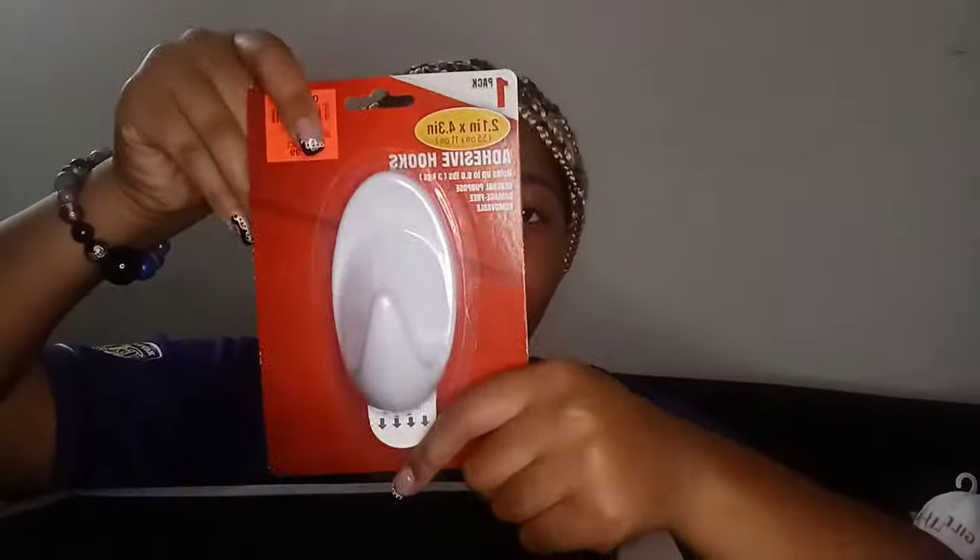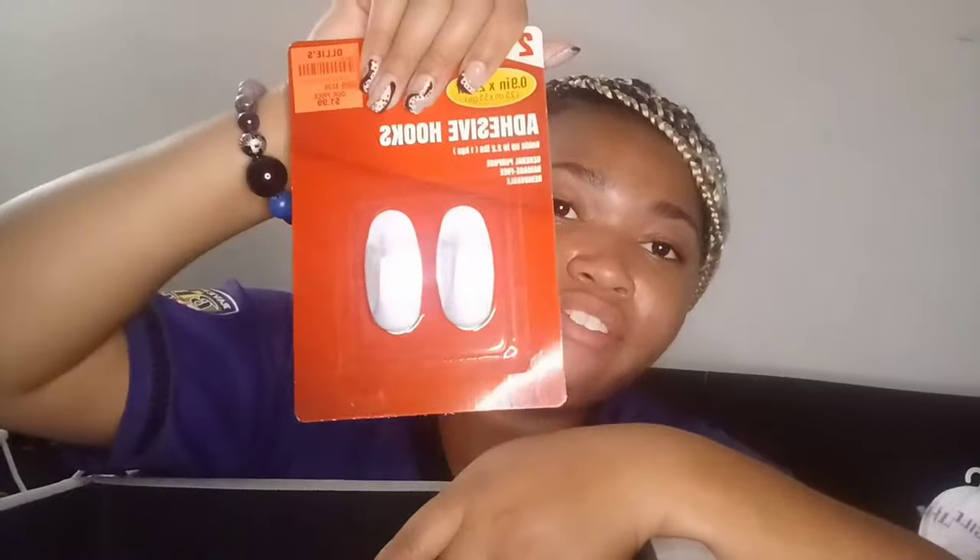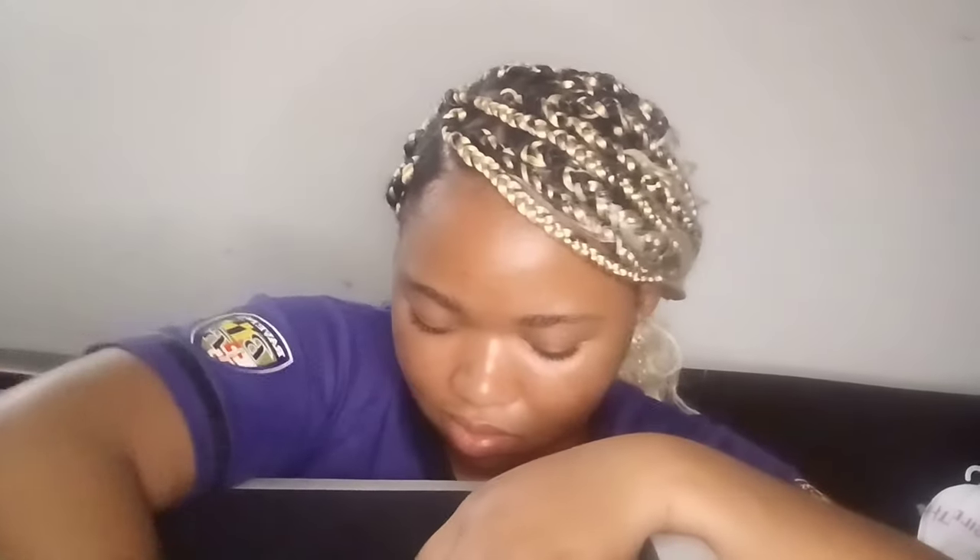Next I got a command hook for $1.99 from Ollie's. I also have some hanging strips from Sam's — I don't remember the price. Then another command hook for $1.99 from Ollie's, and some adhesive hooks also for $1.99 from Ollie's. That's it with the hanging stuff.